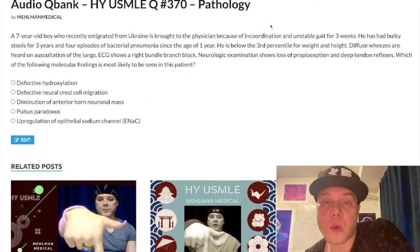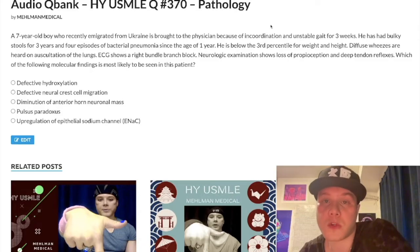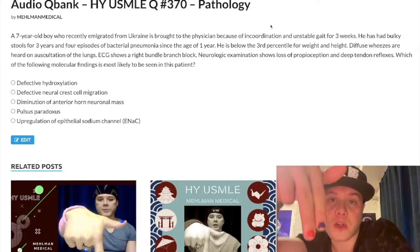Before we get started, I'll be a quick asshole — tell you to subscribe to my channel, I really appreciate it. Give the video a like, I really appreciate it. Find me on Instagram at Mehman_Medical, M-E-H-L-M-A-N underscore medical. Link is down below. Find me on Telegram — recently created a Telegram group and channel. Links are down below.